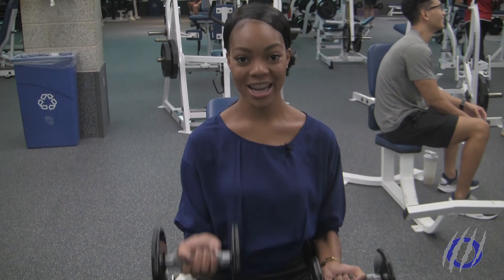Georgia State students are finding that the new renovations are working out quite nicely. I'm Destiny Elliott for Panther Report.